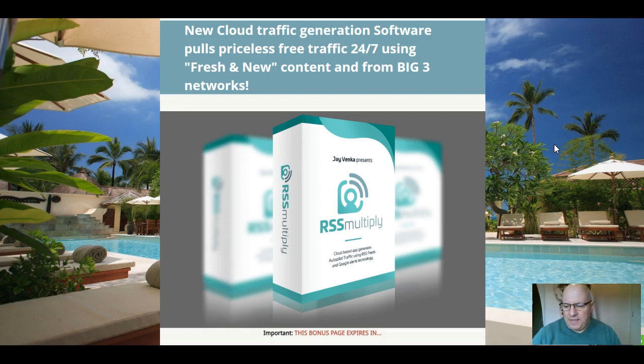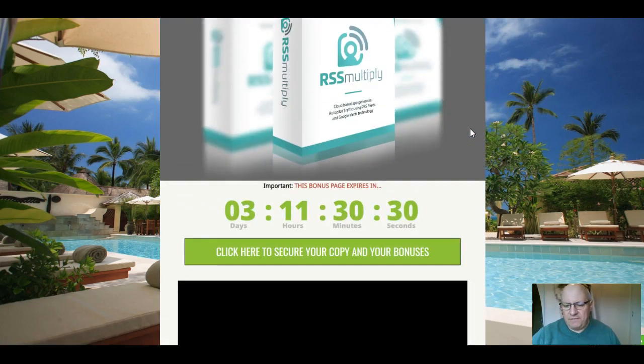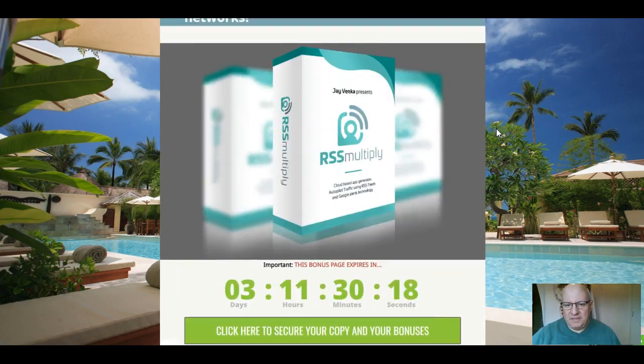If that sounds like something that's of interest, then have a listen to this review video. I'll also be going through the custom bonuses that I've put together to go with RSS Multiply — there are five of them. To get those, all you need to do is click on any of these green buttons here before this countdown timer reaches zero, at which point they'll expire.